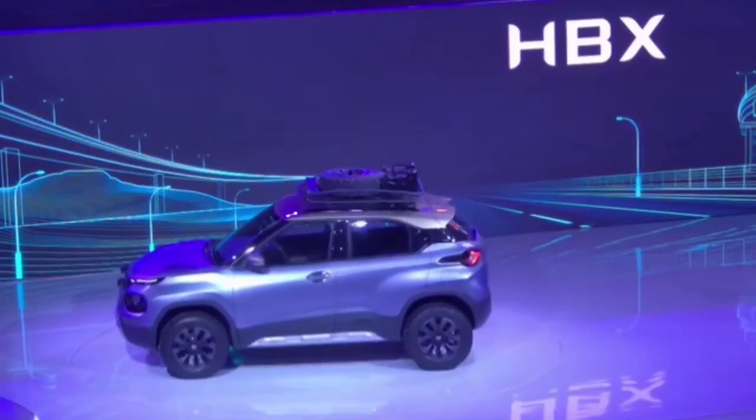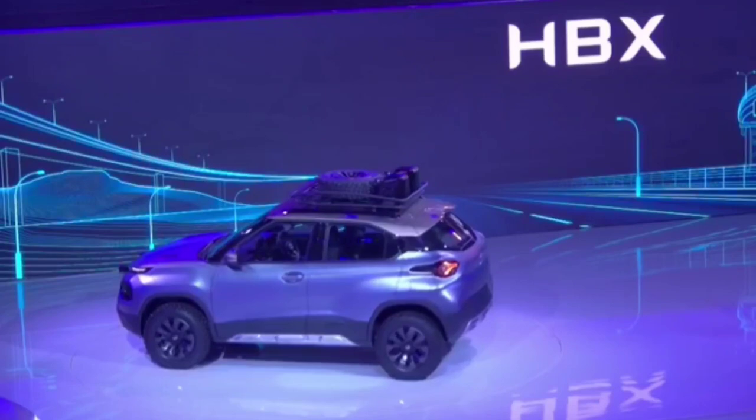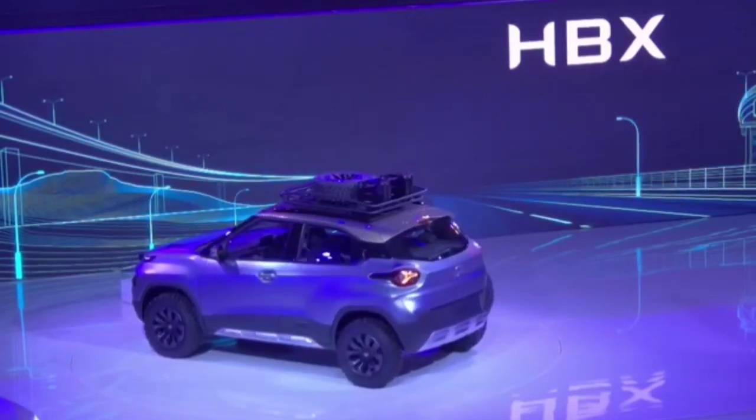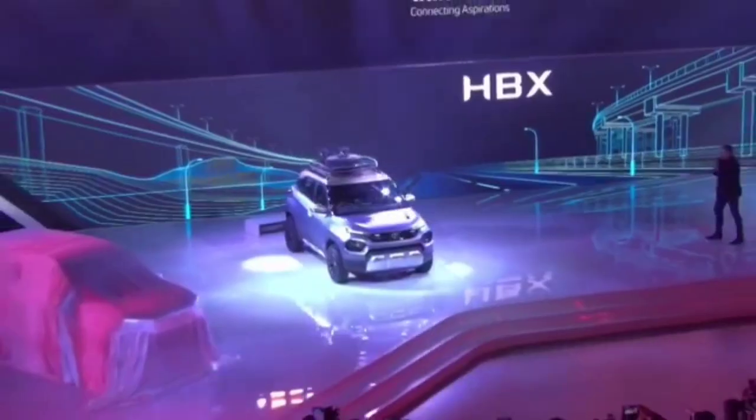Tata Motors claim that the HBX micro SUV is a tough and rugged compact crossover, and that is clearly seen in the design. The HBX features a very boxy and SUV-like stance, which adds to the muscular and rugged character of this micro SUV.